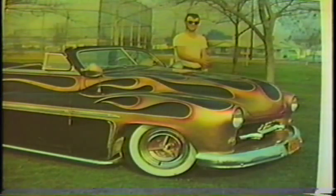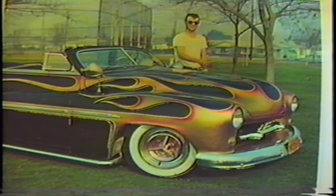Here's Lorenzo with his Dean Jeffries flamed Merc. This was also featured in the Grease Machines book. Photos by Jim Potter.